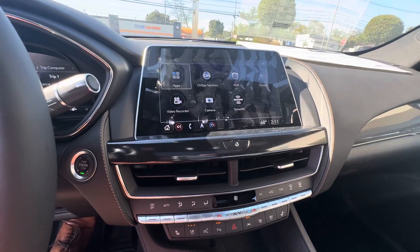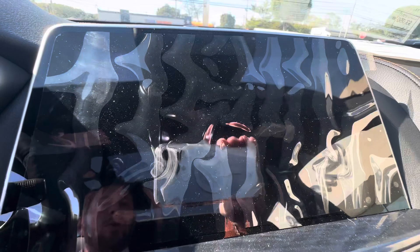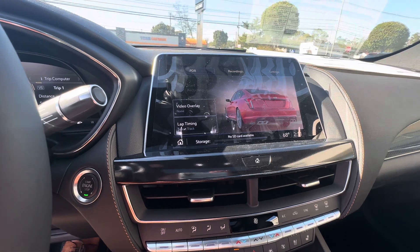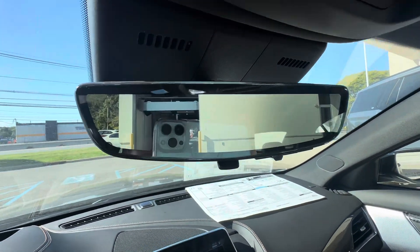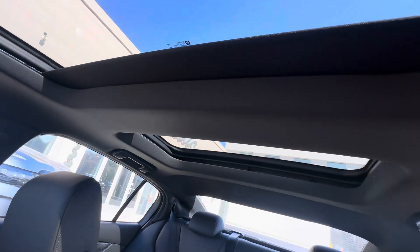This car does have a built-in Wi-Fi hotspot as well as a PDR — a personal data recorder — so when you go on the track you can overlay the video with your sounds and track times of the car. It also has a rear view mirror camera that shows you right out the back of the car, as well as two sunroofs.